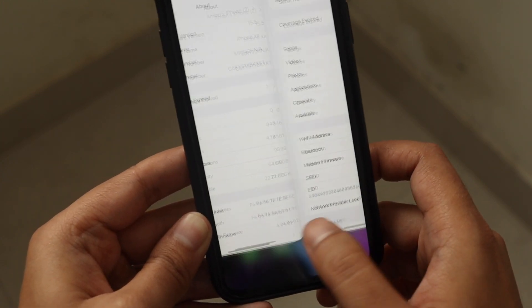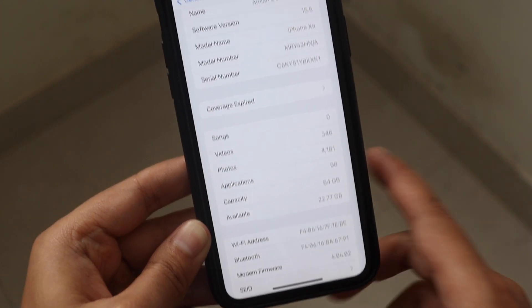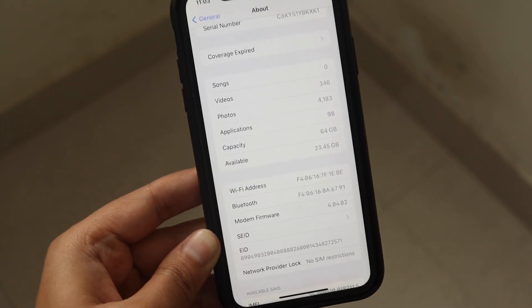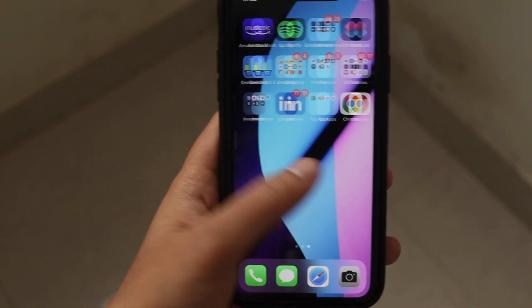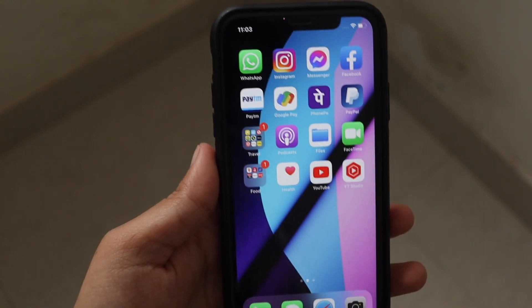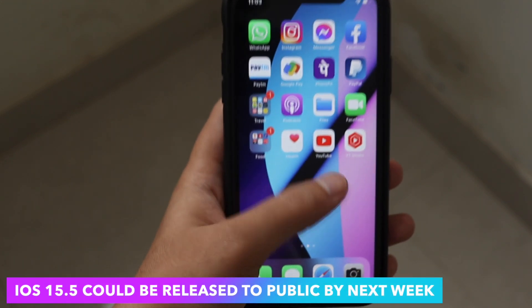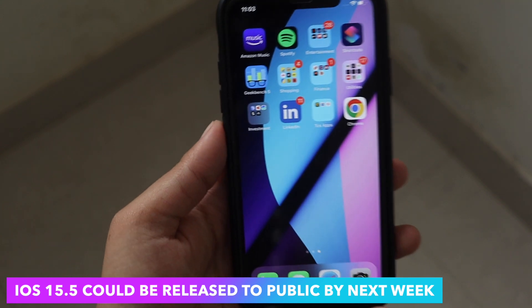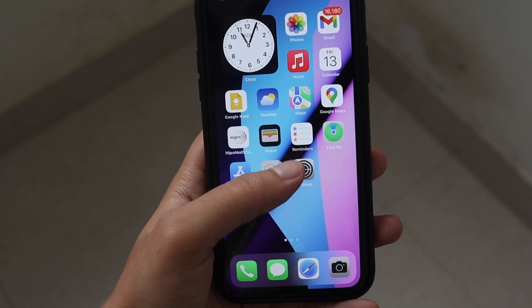Talking about available storage: before updating it was 22.77 GB and after updating it has increased to 23.45 GB. Also, the feedback option that was sitting on my home screen is now gone. Whenever you update from a beta version to a public version like RC, the feedback option disappears — which means this version could be released to the public next week.